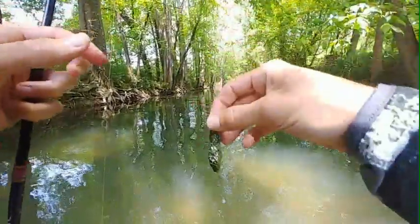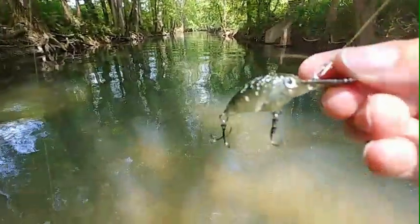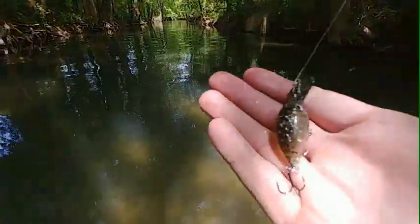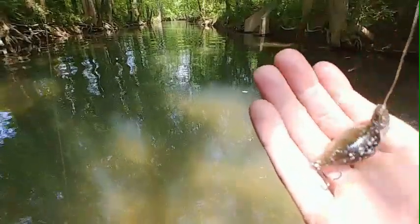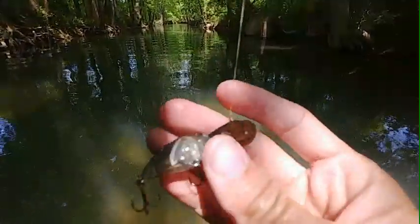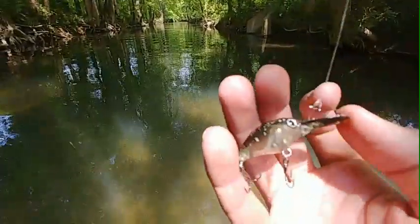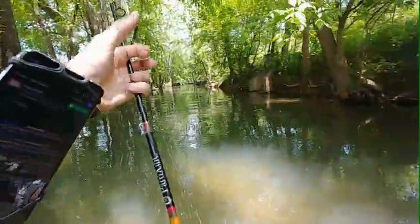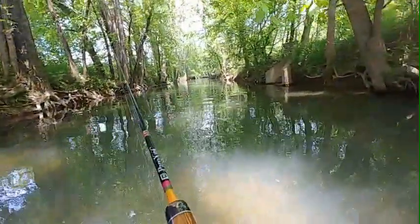Let me show you guys the lure we're using. It's an awesome looking lure by Eurotackle. It's their little micro crankbait — actually a medium diving crankbait. I love Eurotackle stuff, man. They make a lot of micro fishing stuff.